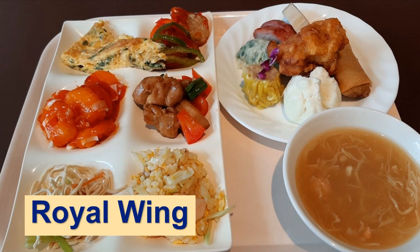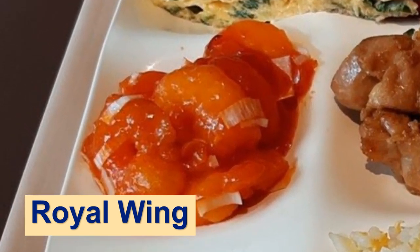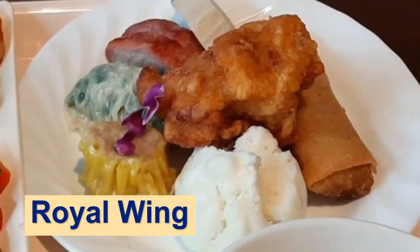This is the Chinese buffet of Royal Wing. If you are a shrimp lover, chili shrimp is for you. This dim sum is superb.